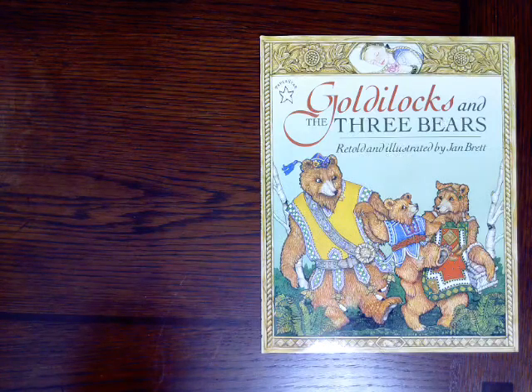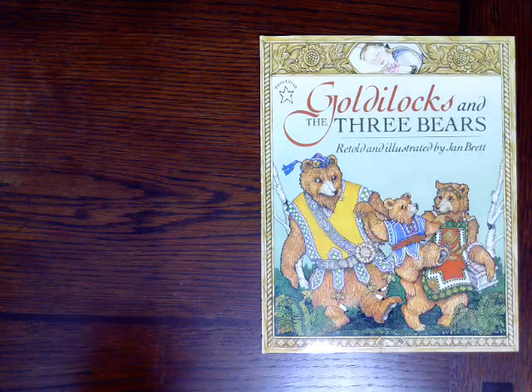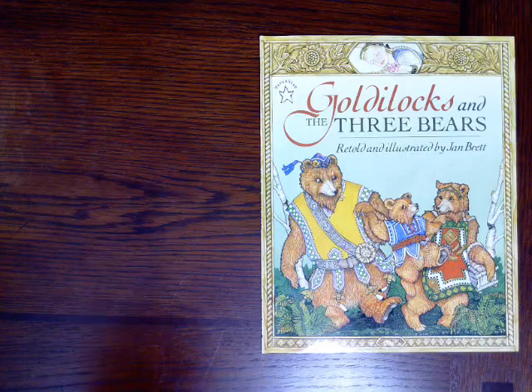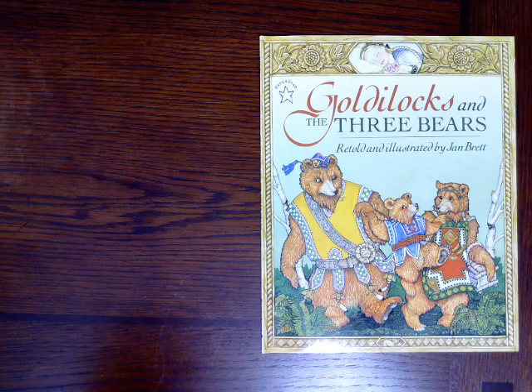Boys and girls, this book is called Goldilocks and the Three Bears. It is retold and illustrated by Jan Brett. Remember, retold means that the author is telling an old story but in a new way. Now, what do you know about the story Goldilocks and the Three Bears? Just think for a minute about what you already know. And who do you think the characters are going to be? Look at the cover — there's some clues there. Let's read to find out more about these Three Bears and the girl named Goldilocks.